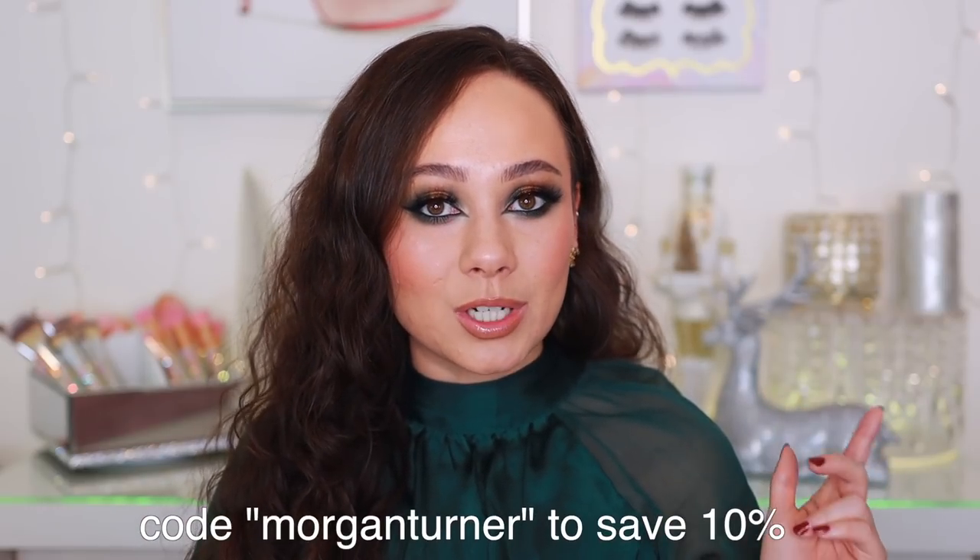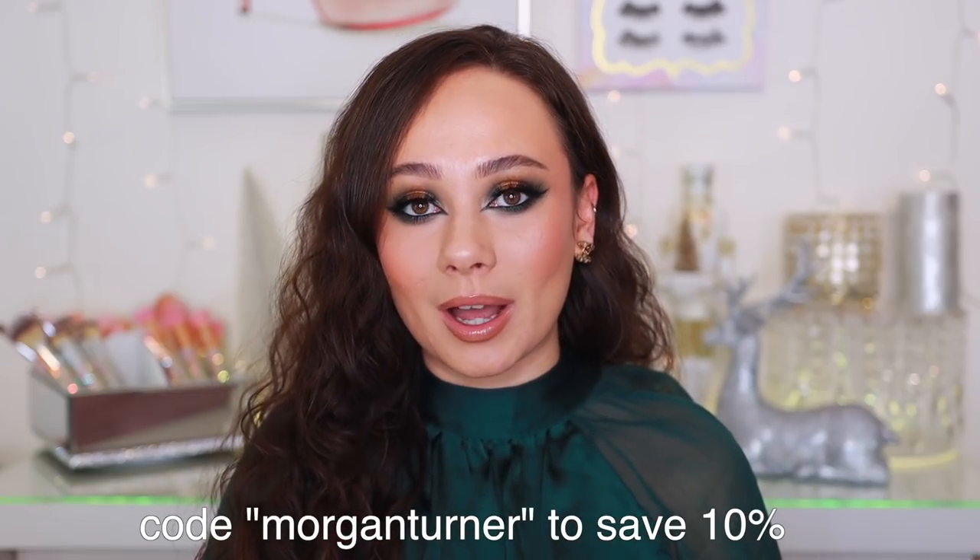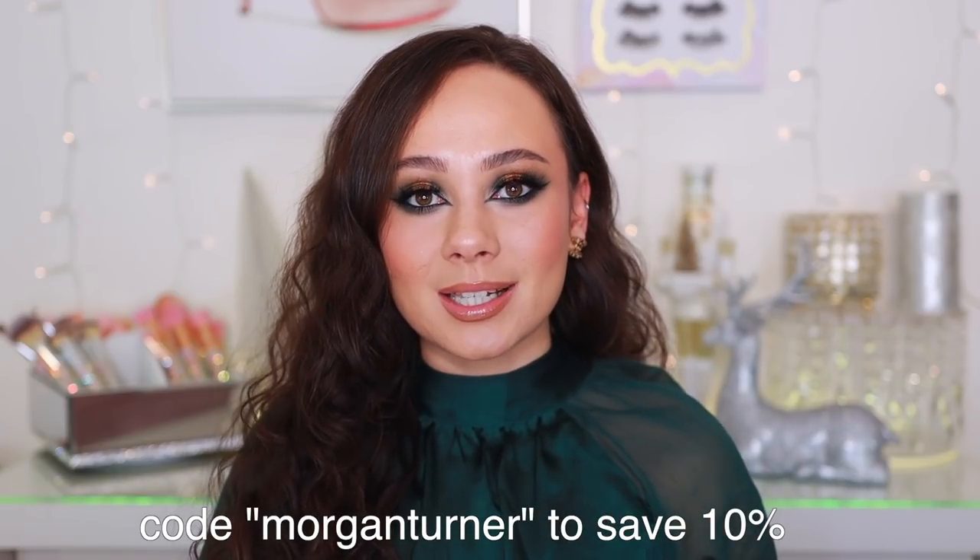Okay, here is the final look! I wanted something smoky, sultry, and holiday-appropriate - and I feel like I achieved that. All these products should be on sale with a discount one way or another, and I truly love all of them. I'm going to link my Black Friday videos down below if you want to see what else is out there. A huge thank you to Odin's Eye for sponsoring today's video - use my code at checkout, 40% off site-wide. I hope you guys enjoyed this video - thank you so much for your support, and I'll see you in the next one!